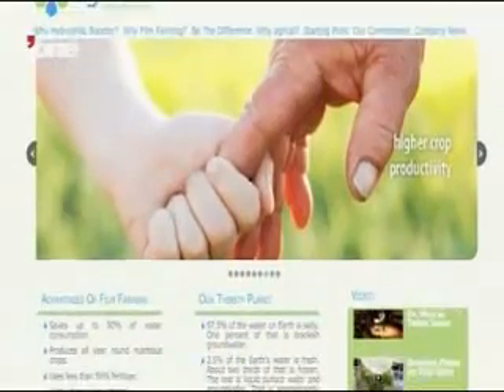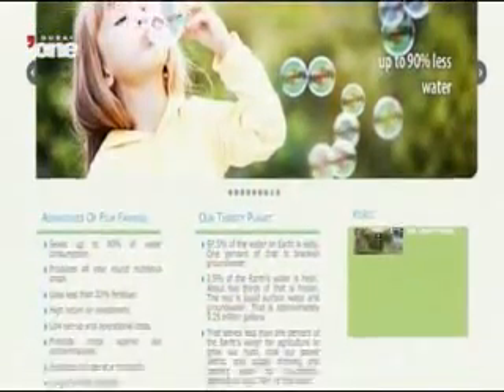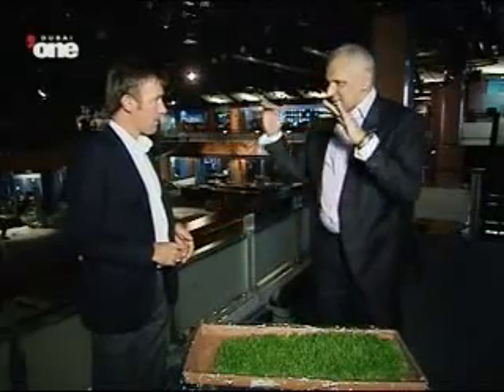Film farming was originally developed in Japan and has been commercially successful for over four years. AgriCell says the technology has a very good return on investment. We've got two distinct markets: existing farmers in Al Ain, Dubai, and Sharjah, and people who are thinking this is a 70% ROI — from a financial perspective we're talking about 50% to 60% IRRs — and want to do this as a business.